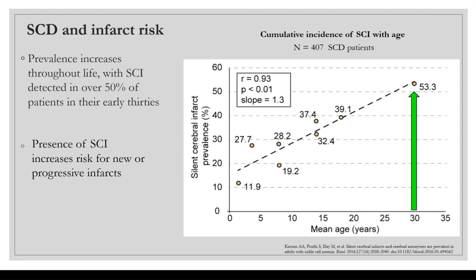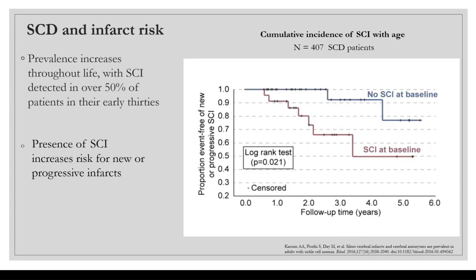Additionally, having a silent cerebral infarct increases the risk for new or progressive infarcts. This study looked at follow-up times from patients who had SCIs at baseline versus those who didn't. At a follow-up time of about two and a half years, patients who had a silent cerebral infarct at baseline were 30% more likely to have a recurrent or progressive infarct.